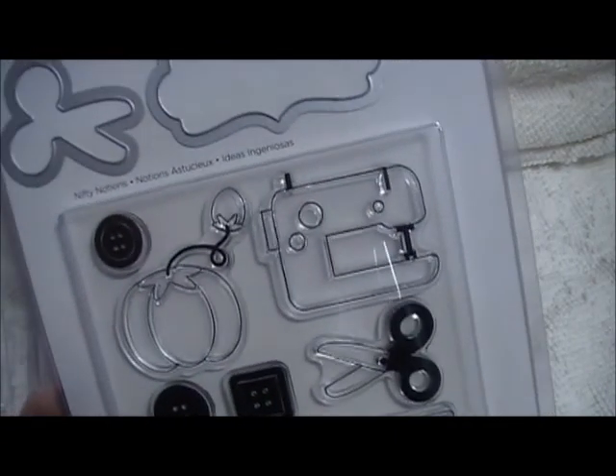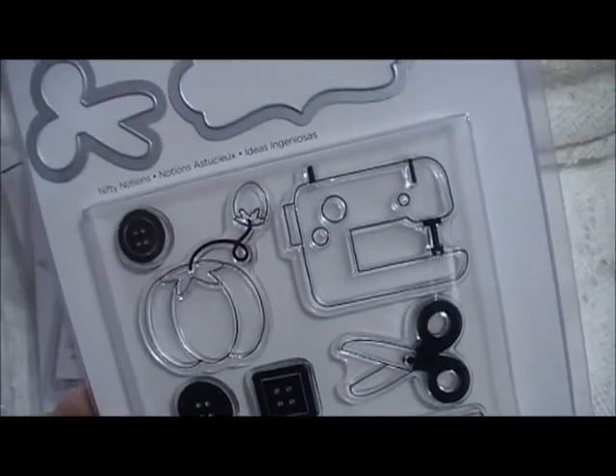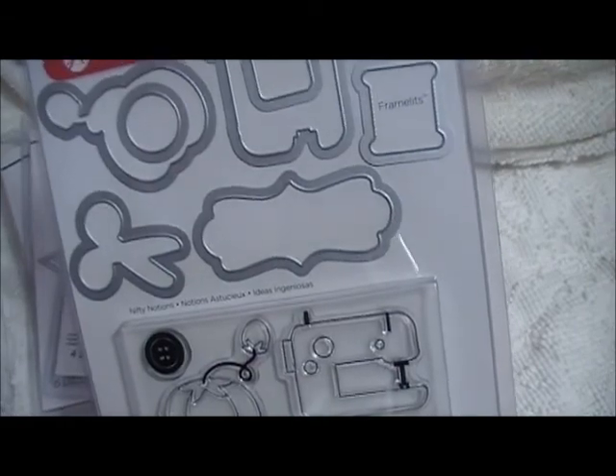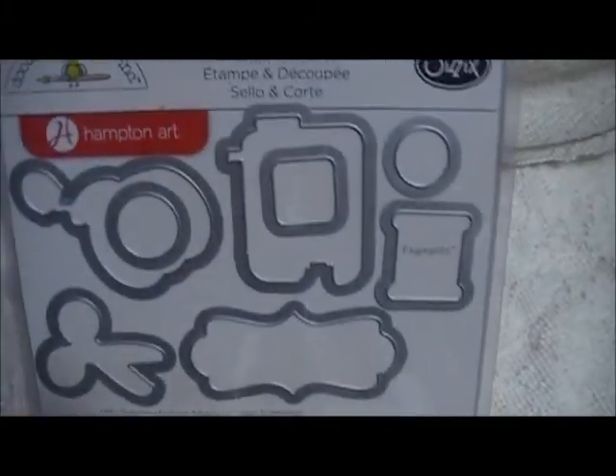I got this one — let's see, it's called Nifty Notions, I think. This one was $15, but it has the dies with it.